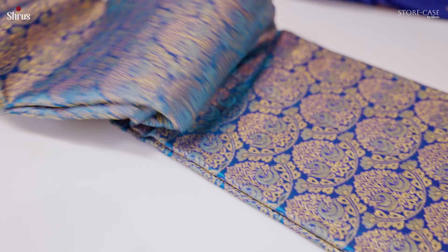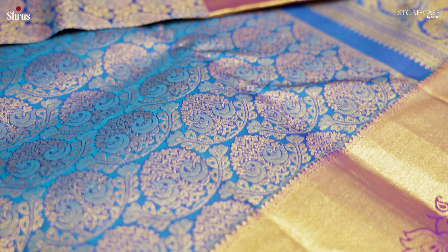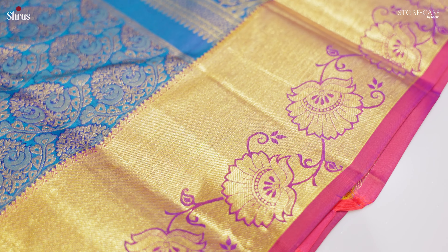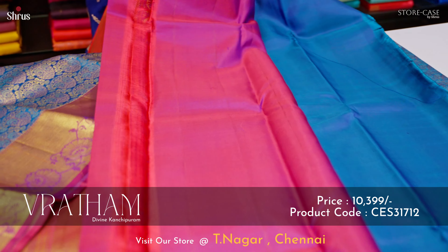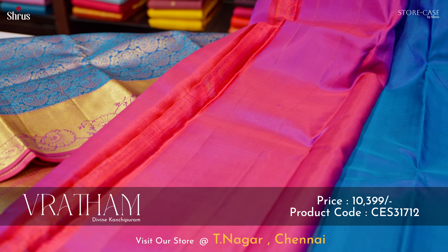A beautiful brocade Kanjivaram saree at a very affordable cost. This is a blue with a purple combination. The whole body has a nice peacock design brocade pattern, a very richly woven pattern followed in the whole body. This comes with a nice floral zari border on either sides of the saree, and a beautiful zari pallu with big paisley designs done in the whole of the pallu. This comes with a nice plain purple colour blouse, and this saree is priced at 10,399.